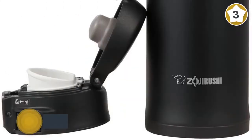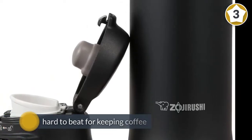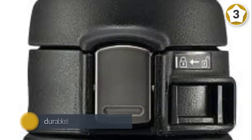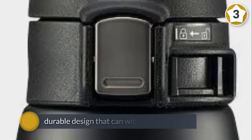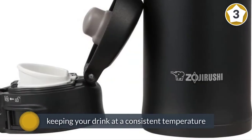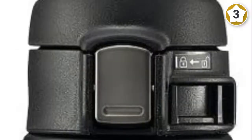Number three: Zojirushi SMSA-48PA stainless steel mug, black, 16 ounce. This Zojirushi stainless steel mug is hard to beat for keeping coffee, tea, or other beverages hot or cold for hours, and it has a durable design that can withstand daily use. One of the most important functions of a travel mug is keeping your drink at a consistent temperature — the Zojirushi nails temperature tests according to The Wirecutter.